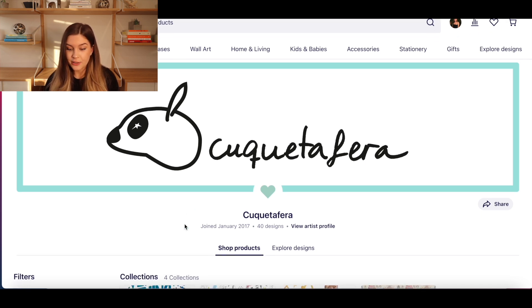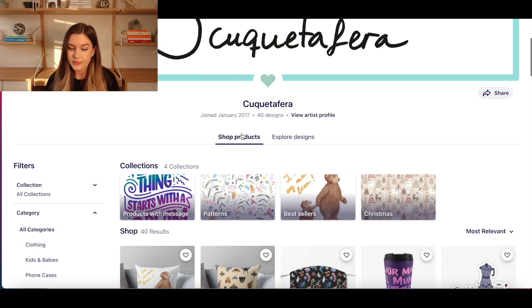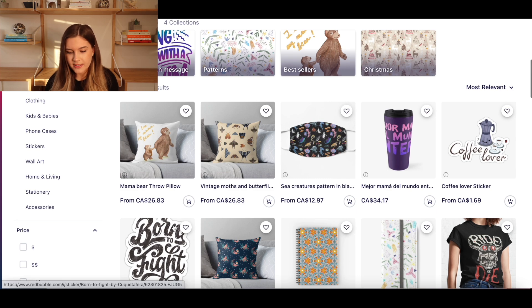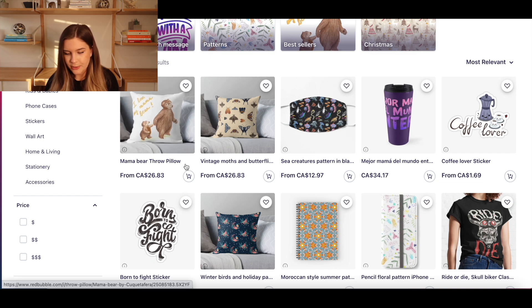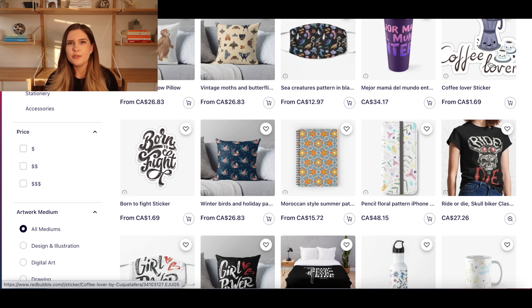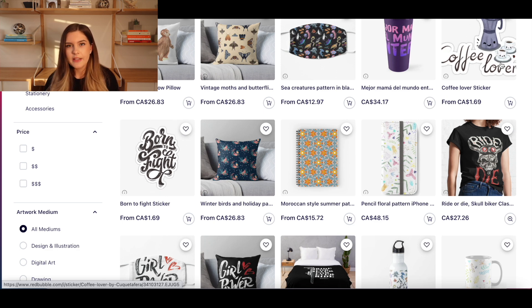The next store is Cuquetafera — sorry, that was my best attempt. They have a cute background and joined in January 2017, so they've been on the platform for a while. They only have 40 designs, but the ones they have are really high quality — sometimes quality over quantity. The mama bear ones are so cute, the vintage moths look really nice, and even the tech stuff looks really good. For the text-based designs — remember the second store I said could use improvement? This is a great example of how to improve: the designs here are nicely laid out, have nice pictures attached, and the fonts are very fitting and not just your typical 10 standard fonts.